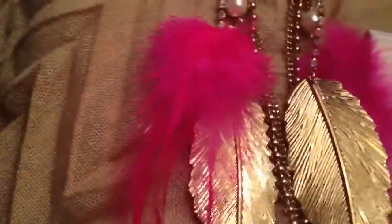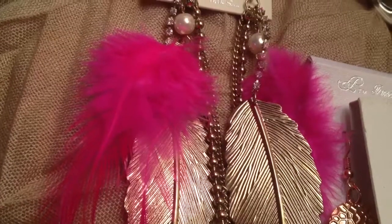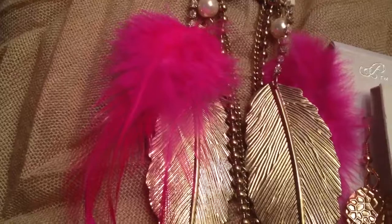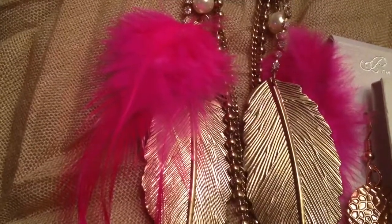Anyway, guys, thanks so much for watching. This has to be under 15 minutes so I can upload it straight from my phone in HD. Coming up, another jewelry haul of pieces that were more than 99 cents. See you all later — please subscribe. Bye!